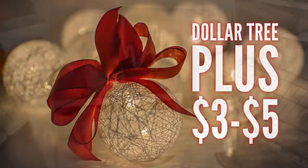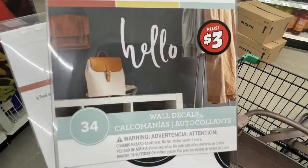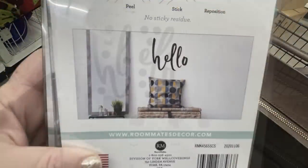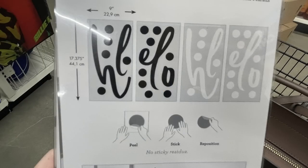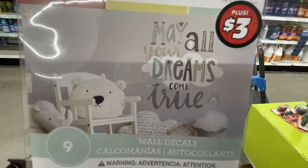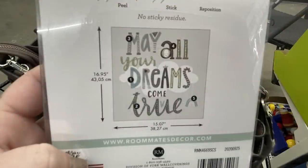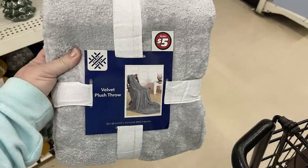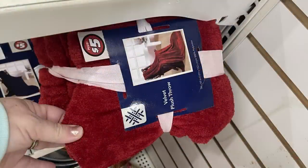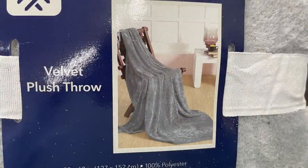Now for the Dollar Tree Plus items, which are three to five dollars. For three dollars, you get a 34-piece 'Hello' wall decal in either white or black with polka dots. There's also a three-dollar Roommates decal that says 'May All Your Dreams Come True' — nine pieces. They have five-dollar velvet plush throw blankets in silver blue, red, and darker gray.